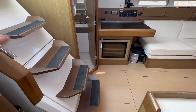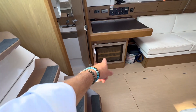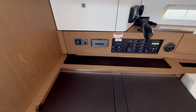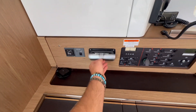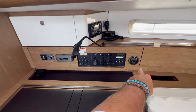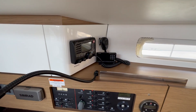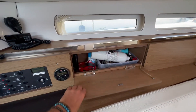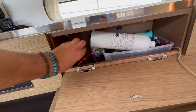Directly across from us you can see the companionway steps coming down with access to the engine. We have a custom wine cooler and large nav station. We have the inverter controls and an auxiliary docking station for the Fusion stereo. We have our 110 and 12-volt panels, and this is the ICOM 504 VHF Sirius XM receiver. Just behind this cabinet, we also have the autopilot control remote.